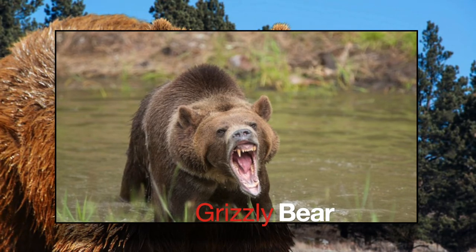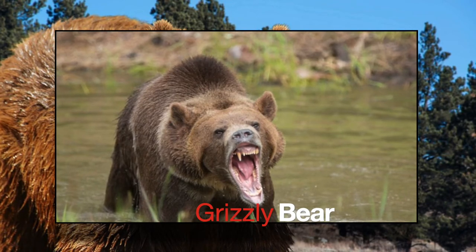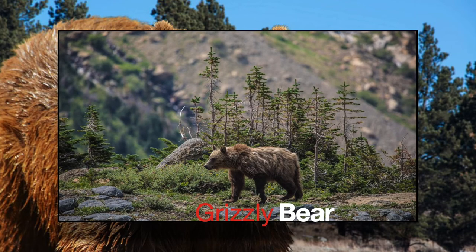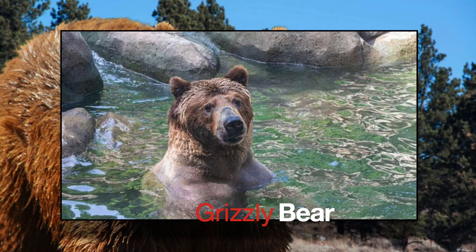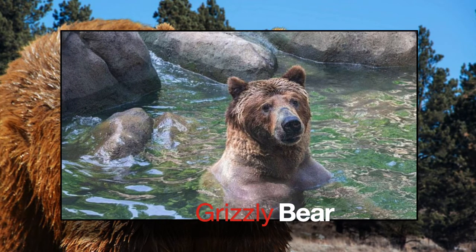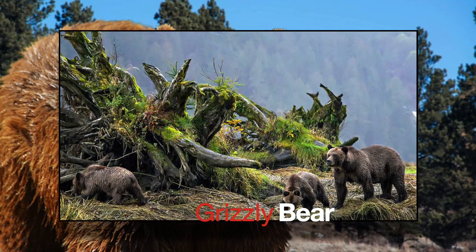Grizzly bears are huge animals — most weigh between 300 to 800 pounds, but some captured animals weigh up to 1,400 pounds. A grizzly bear can be 3 to 4 feet in height on all four legs and up to 8 feet tall when standing. Although large, 75% of their diet is comprised of berries, leaves, and nuts. They also like to eat fish, rodents, and moose — animals that eat both plants and animals are called omnivores. Male grizzly bears are solitary but can be seen in large groups during salmon migratory season, catching fish while they jump out of the water — eating up to 25 fish per day. When preparing for hibernation, they eat up to 3 pounds per day to gain fat reserves. Hibernation lasts between 5 to 8 months.